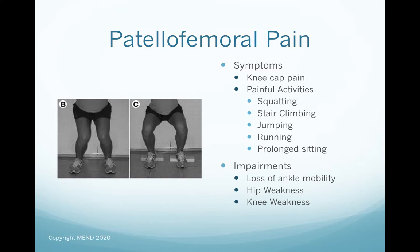Most patients will describe pain around or under the kneecap, and report painful activities that involve loading of the knee joint — like squatting, kneeling, descending stairs, as well as higher-level activities like jumping and running. Some patients may also describe pain with prolonged sitting. If they've been doing a lot of computer work or watching a movie, having the knee at a 90-degree bend can increase the contact area between the kneecap and the thigh, creating aggravation of the joint.